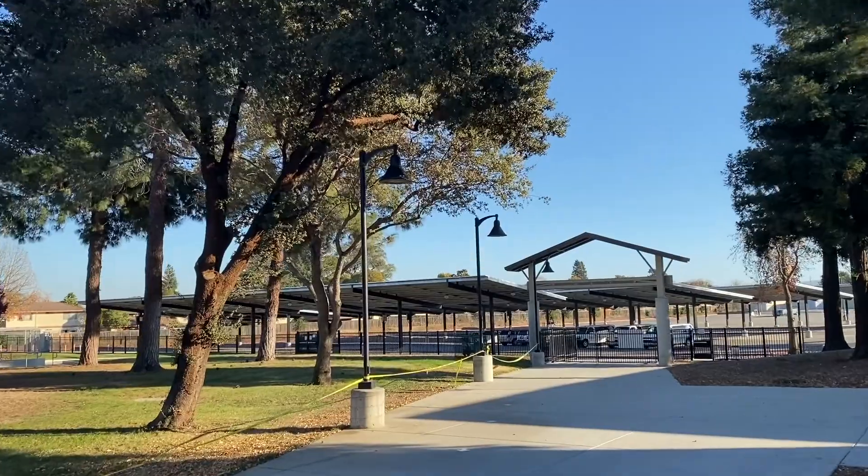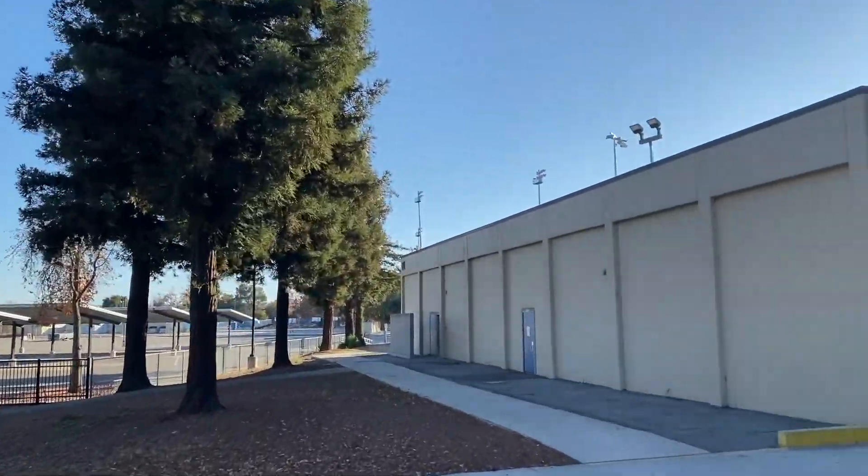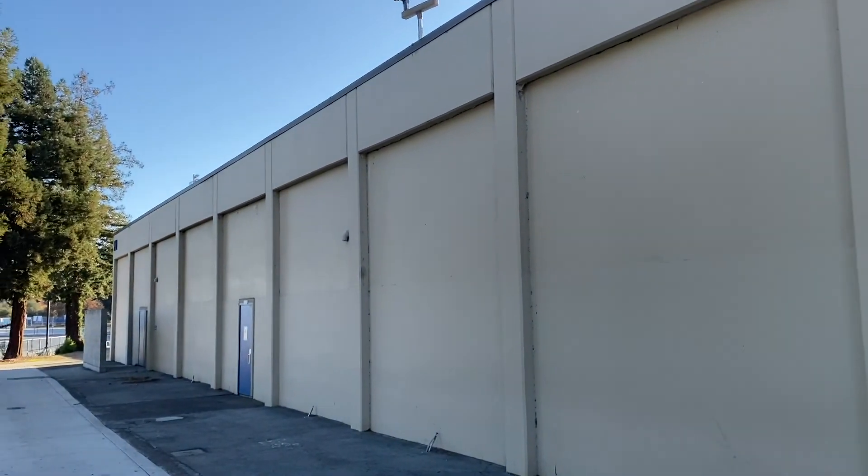Coming to your left of the gym, you'll see the back parking lot for students only. When you are able to drive to school, this is where you will park, and this is the entrance you will take to come onto campus.